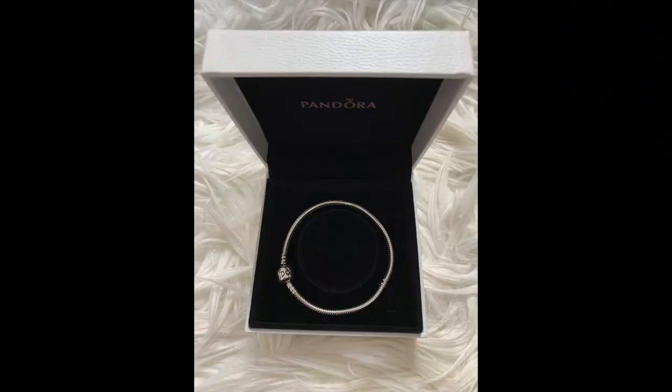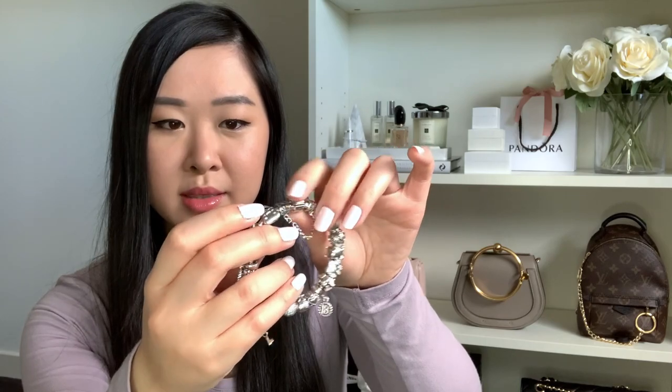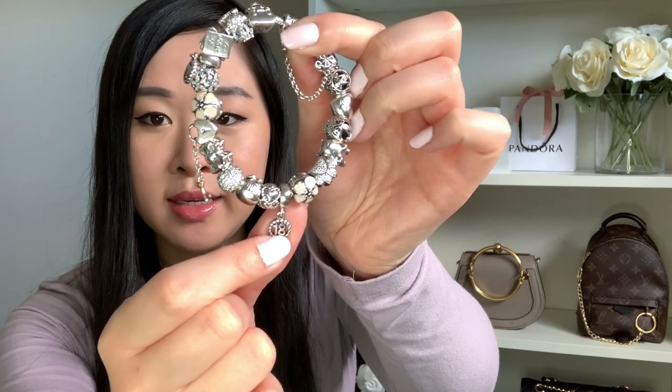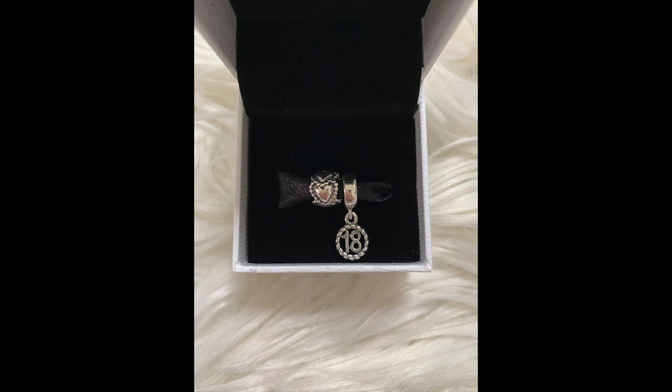She just purchased me the bracelet and added the 18 charm and a little heart spacer charm. I thought that was so sweet — this is my very first Pandora piece and I'd always wanted one. Back when I was still in high school everyone had these or aspired to have one, so I thought it was so lovely of her to gift this to me.